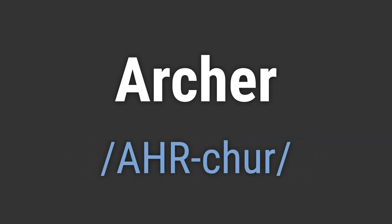It's pronounced as: Archer. To pronounce it correctly, emphasize the A-R sound and end with a soft R.